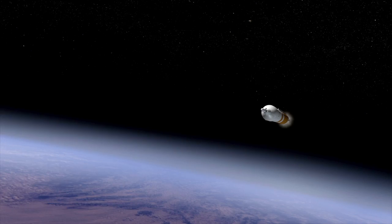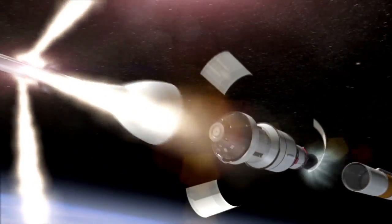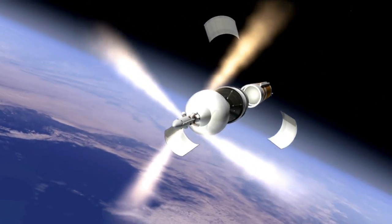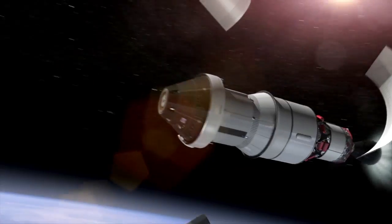As it punches into Earth orbit, Orion will jettison its launch abort system. The abort system is a safety feature designed to pull Orion and its crew out of danger if there were a problem with the rocket during ascent. Orion's journey is just beginning.